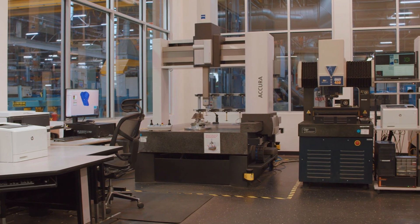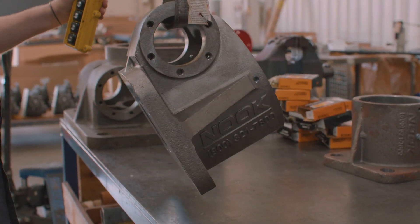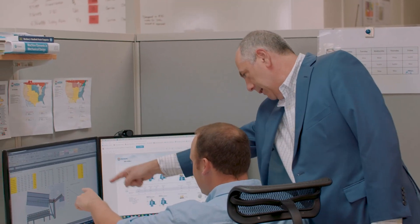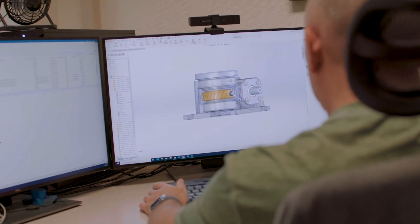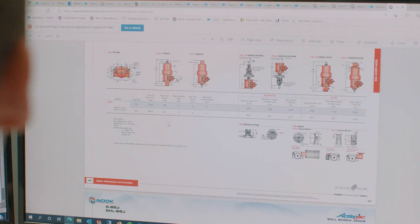Our engineers are also available to help guide you toward the right choice for your application, no matter how complex or demanding. An area that we pride ourselves on is our design engineering expertise for high-load applications. From the initial design phase throughout the life of the screw jack, our team works closely with our customers to ensure their application needs are met.